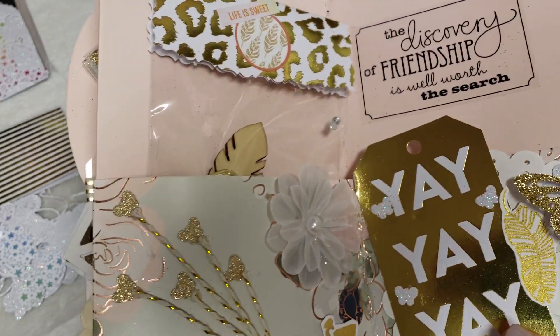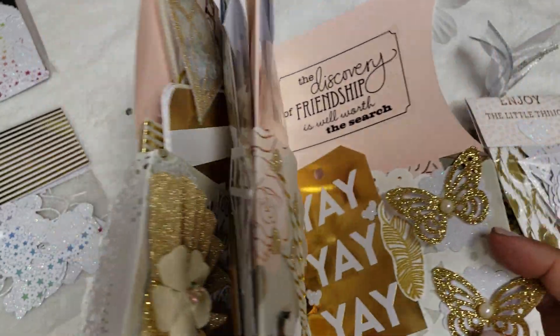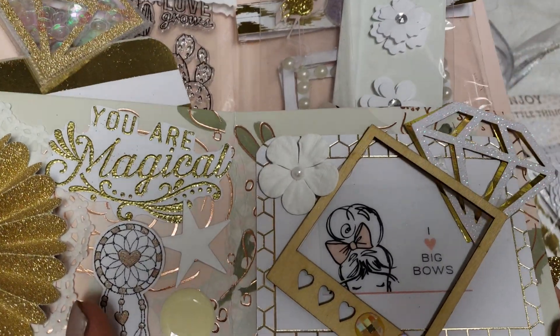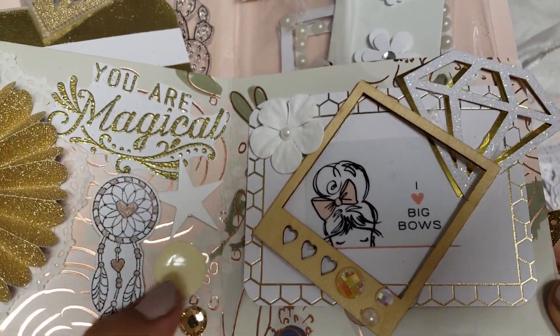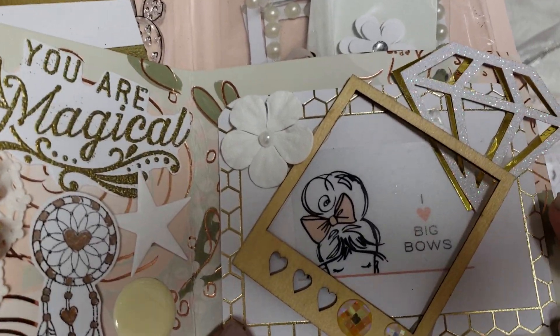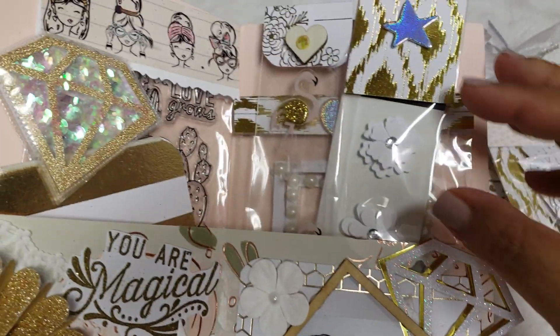This is so detailed - she put her whole heart into this, it's so pretty, thank you so much. And then in this one she added some more framed pictures - love that - and then she added the cute little fancy girls and other cute pieces.